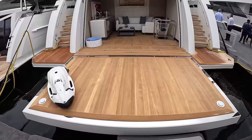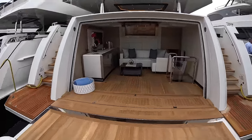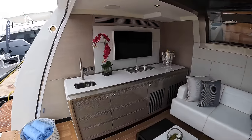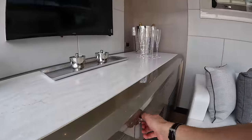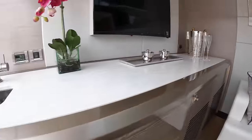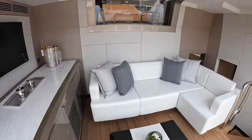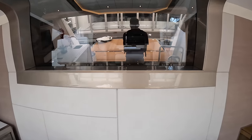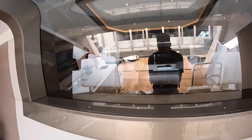Stepping onto the swim platform, it looks like this folds out from the transom. Inside you have a beach club with a TV up on the wall, a sink, and I would imagine an ice maker and a fridge. You have a little settee right here, and I really like the glass window — you have tons of natural light no matter what time you're hanging out in this beach club.